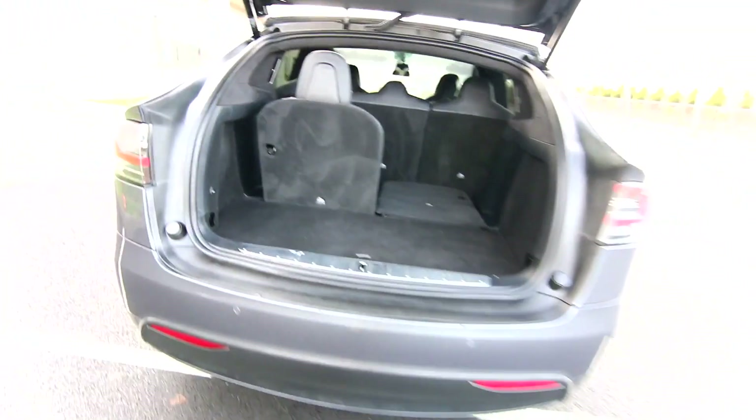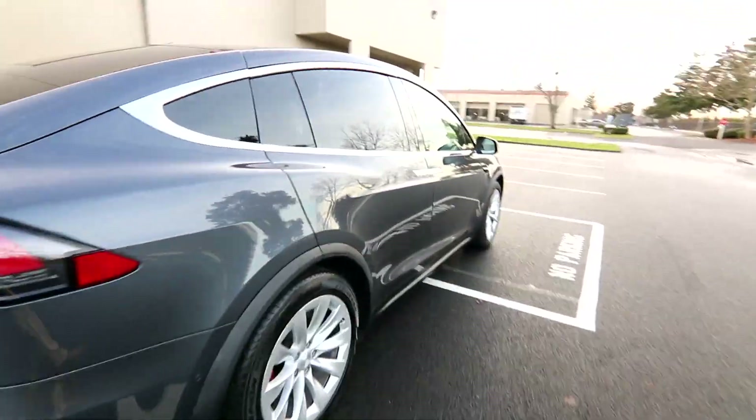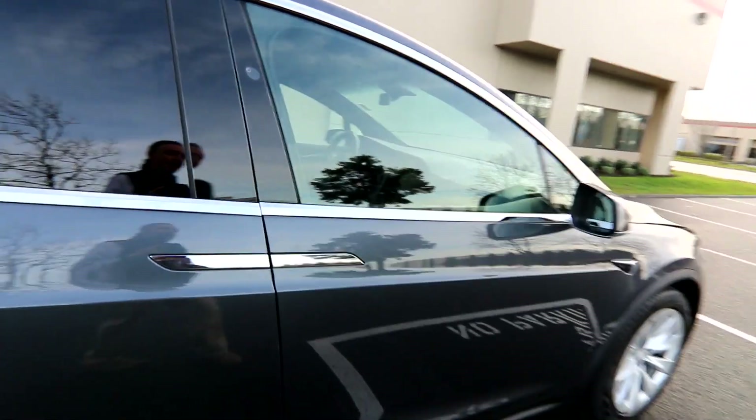Normally there'd be a gas tank here, but instead you have all that storage — the frunk. You can also lock, unlock, and remotely start the vehicle with the Tesla app.